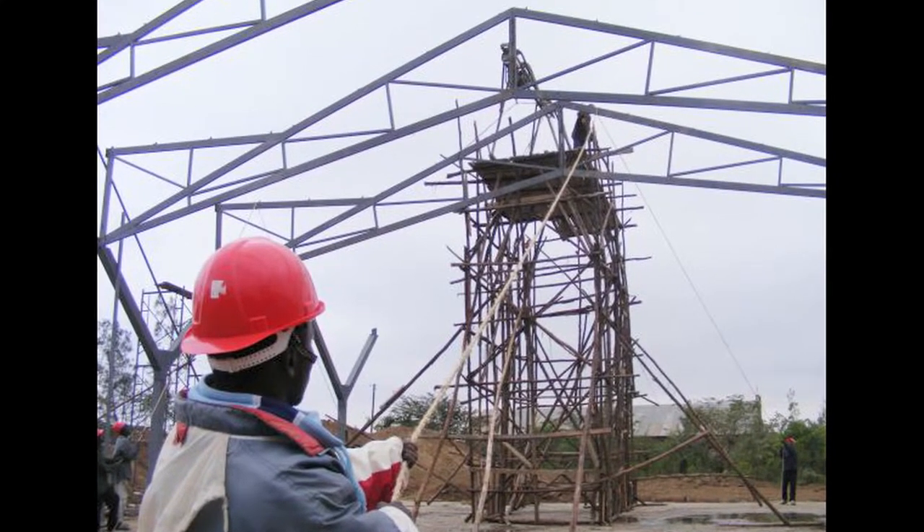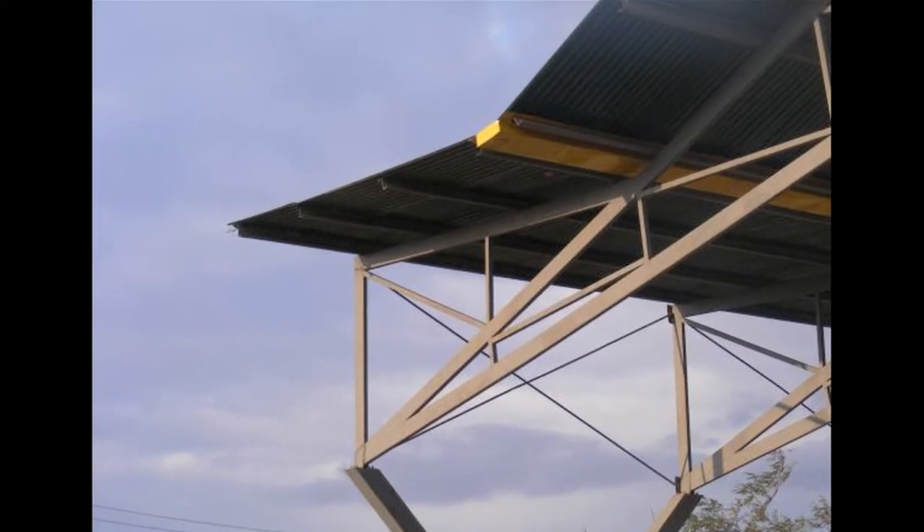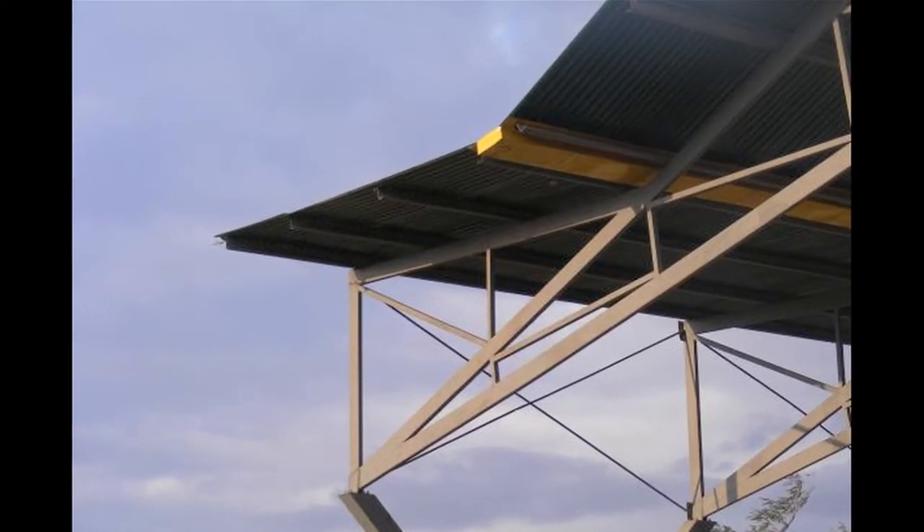Well, I think we were all taken by the structure, which the longer we looked at it seemed even more subtle than it first appeared to be. The y-shaped supports and very thin trusses struck us all as being really beautiful.